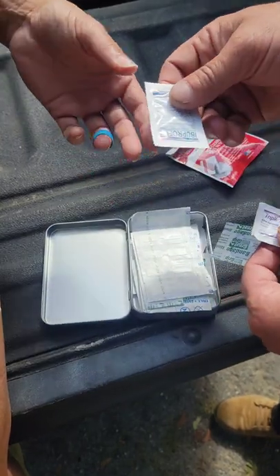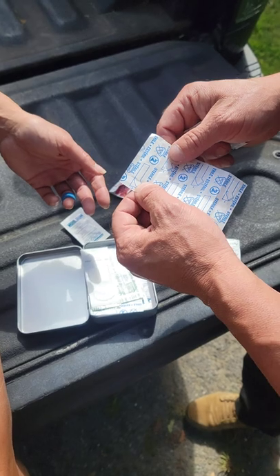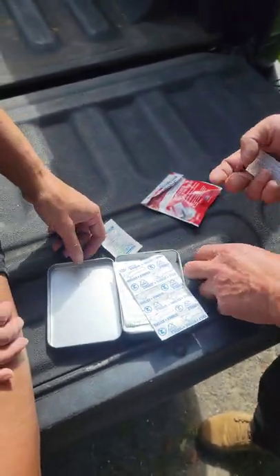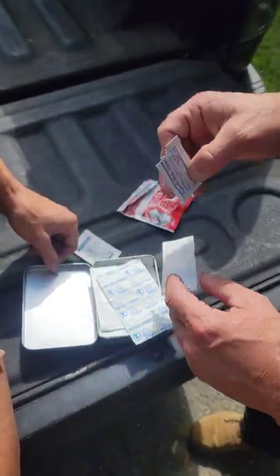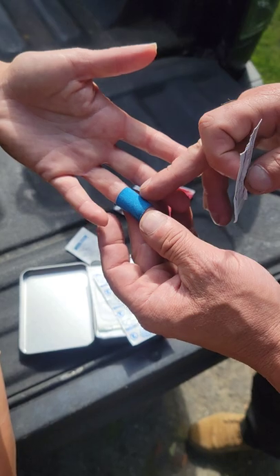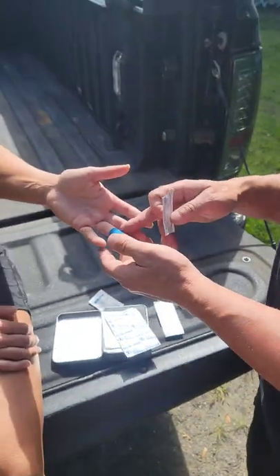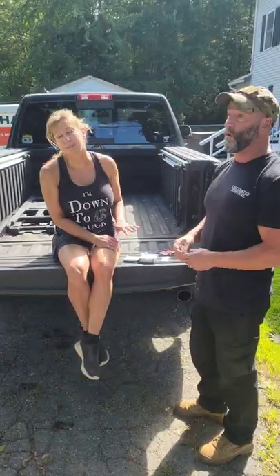She used ibuprofen because there was swelling, then cleaned it with an alcohol wipe. We took one of these, which is a butterfly stitch — we closed the wound because it was a little bigger. Then we used some of our triple antibiotic ointment, put it on our band-aid, put it on here and wrapped it. This band-aid was perfect because I could use as much compression as I wanted, and all the bleeding stopped. This first aid kit worked out perfect.